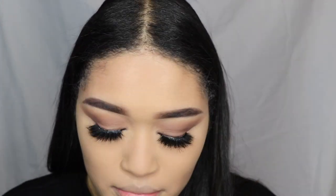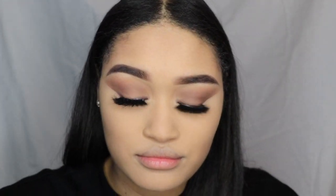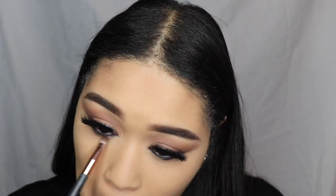I'm using my elf black eyeliner as well. The lashes I'm using are so pretty - they're called Pisces by the brand Lurella. They're really wispy and dramatic. I just love the drama on them; they're really, really pretty.